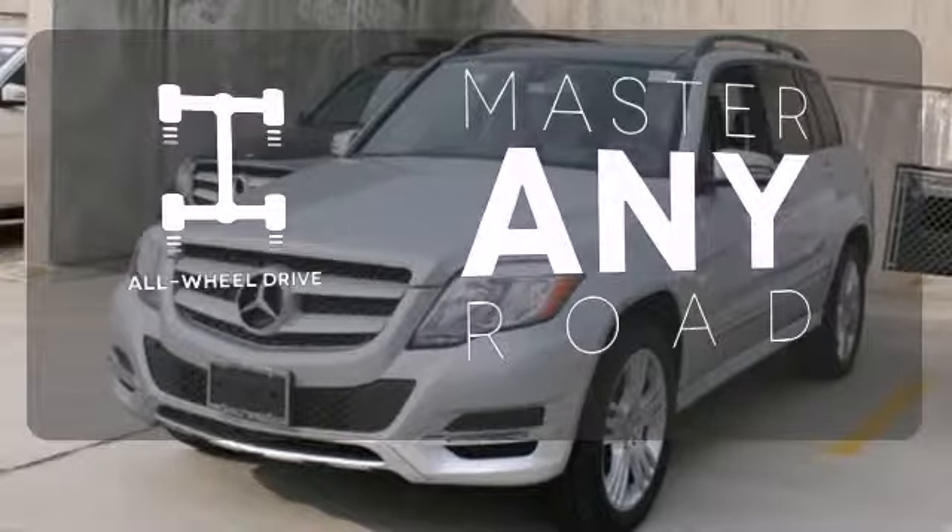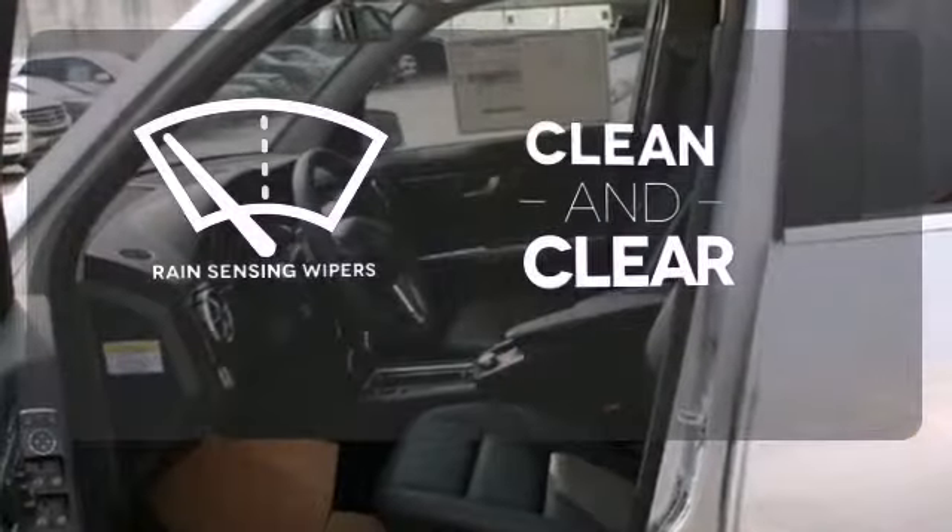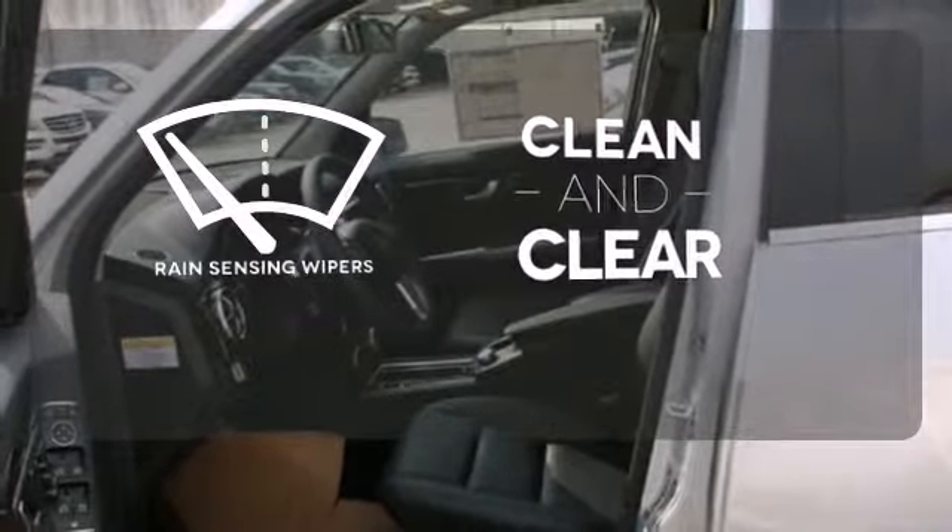The heated seats keep you comfortable no matter how cold it is. Control the road with all-wheel drive. Rain-sensing wipers maintain a clean and clear view of the road ahead.